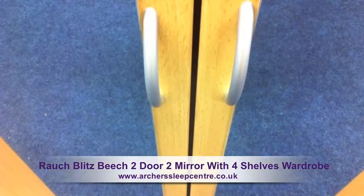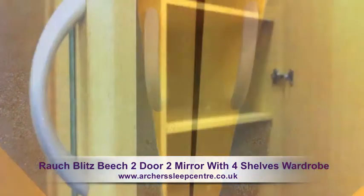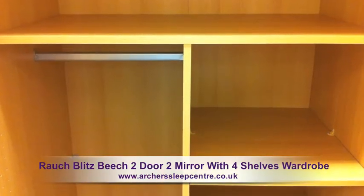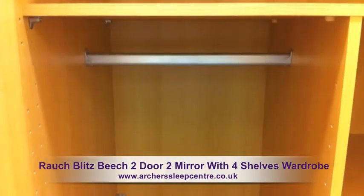The wardrobe comes in a fashionable beach finish, manufactured in Germany using high density particle board which is coated 3 times, providing impact proof strength and a no fade quality finish. Internally there's a hanging rail,